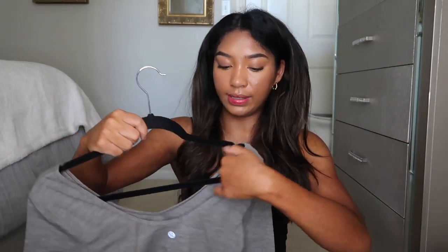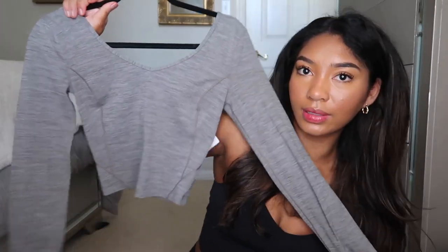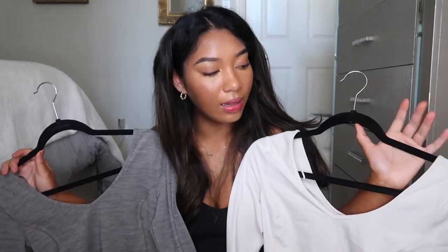The last long sleeve is a heathered color. I really like it — I'm usually not a big fan of this type of color, but this is definitely one I see myself wearing a lot. I just wanted to branch out and give myself more options. That's all of the Align stuff.